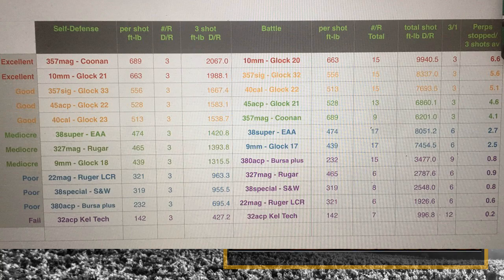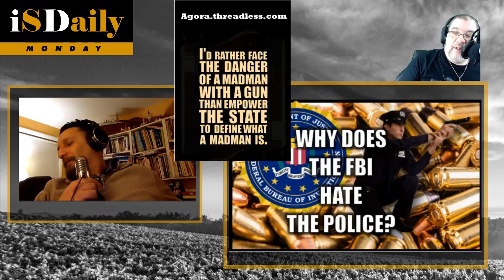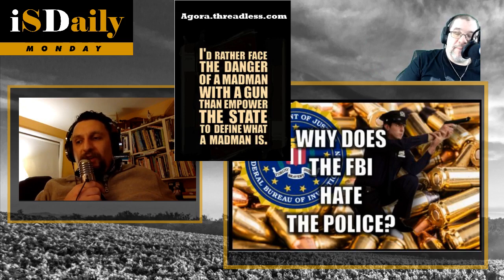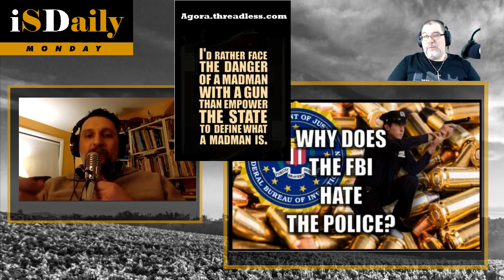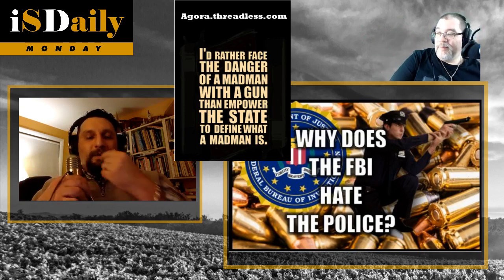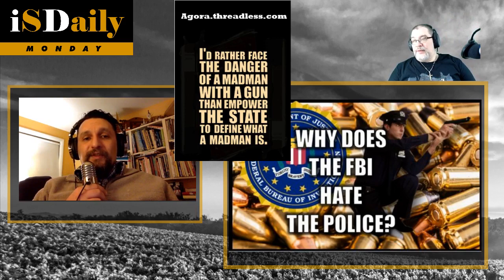When you look at the .357 Magnum or the 10mm — one shot is a man-stopper, but you need three shots on average to hit the target. If your foot-pounds are lower, say around 300, you need at least 500 foot-pounds on target, so you'd need to hit them twice — which means shooting six rounds. This is unscientific; it's just a conversation starter.